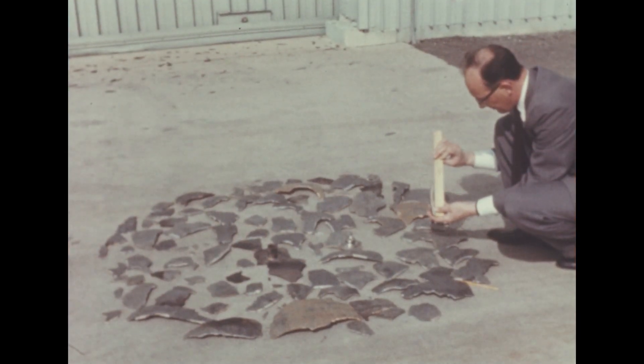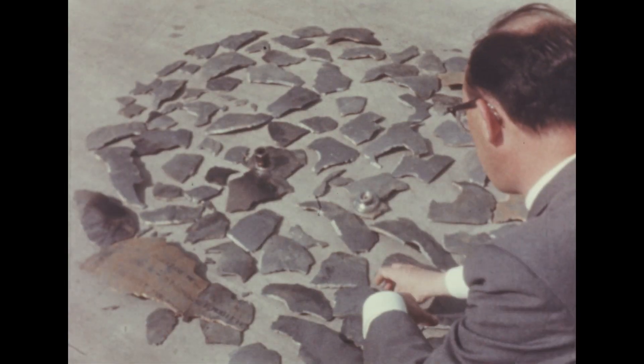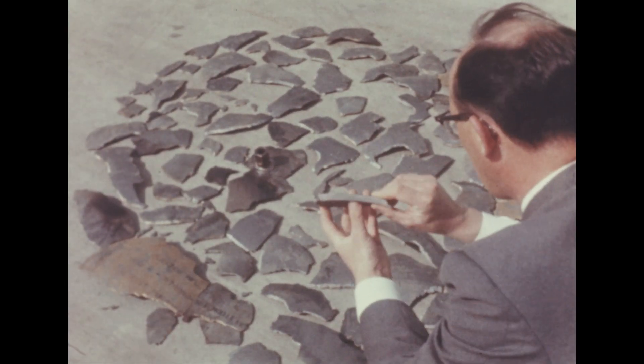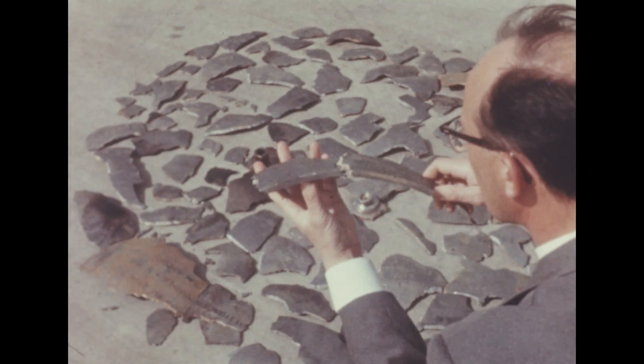Predicted burst pressure was 9,500 psi, but the pressure reached 9,750 psi before the test sphere failed. Similar tests will be conducted on the production spheres.